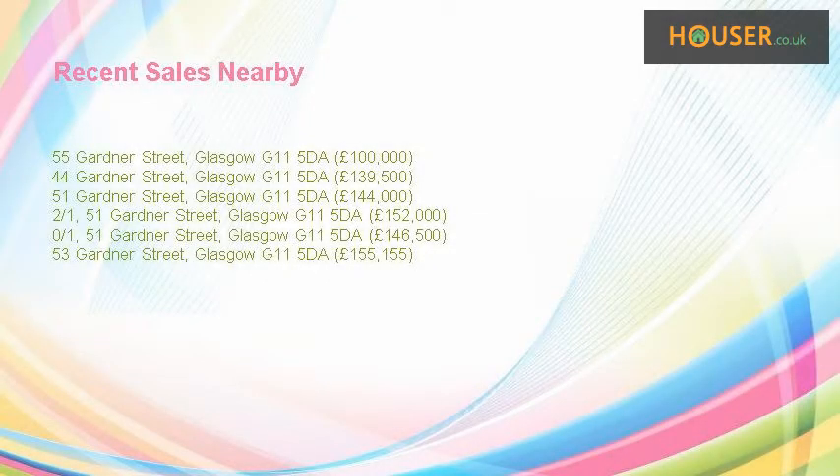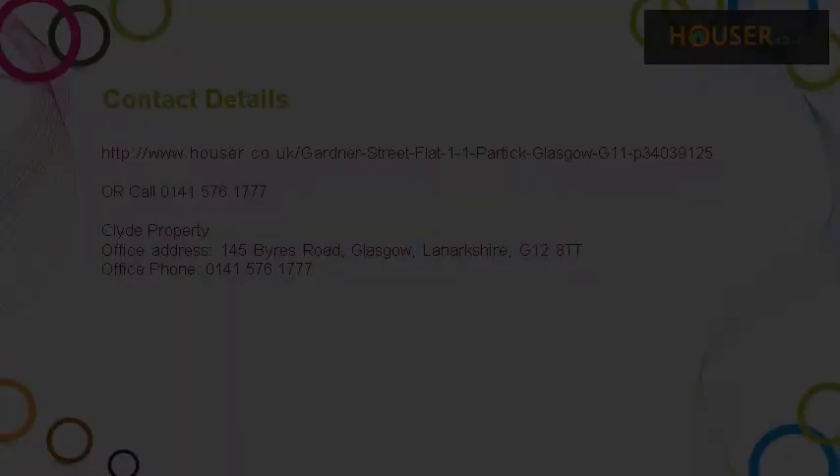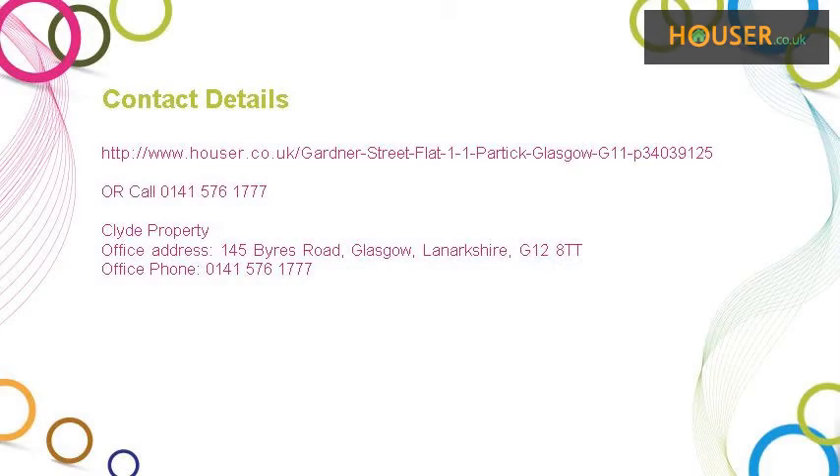Recent sales near this property are shown here with sale prices. This property is marketed by Clyde Property. They have expertise. For further details, please visit the Clyde Property website.